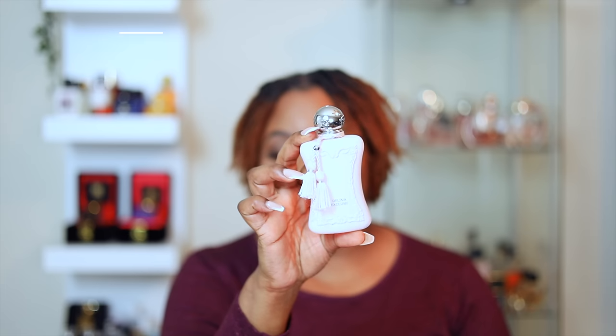This next fragrance needs no introduction — if you haven't tried it, please head over to Twisted Lily and order your sample. It is Delina Exclusif. It has rose, oud, and vanilla amber. When I tell y'all this is the ultimate rose fragrance in my collection — if I am picking a rose fragrance to make a statement, Delina Exclusif is definitely it. This is one of the most easy oud fragrances to wear. If you're new to oud, do not be scared because the oud in this is so smooth, the woods are so creamy.